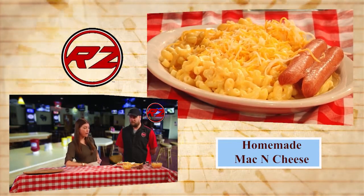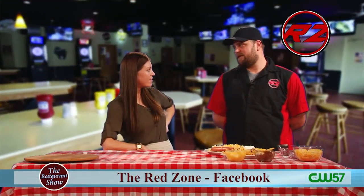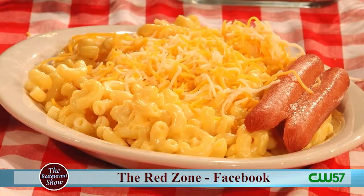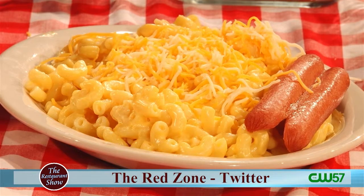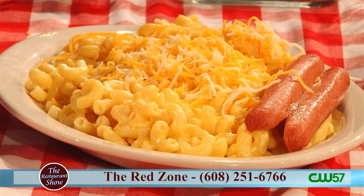Anything else big coming up this fall? August 30th is our one-year anniversary, and it also happens to be the day the Badgers play LSU. So we're going to have a big party with a lot of giveaways, and we're going to unveil — hopefully if it's done in time — a new beer that will be special for us, and a lot of fun stuff for people to come down for. I didn't even realize you'd only been around a year — you don't seem like a brand new restaurant.